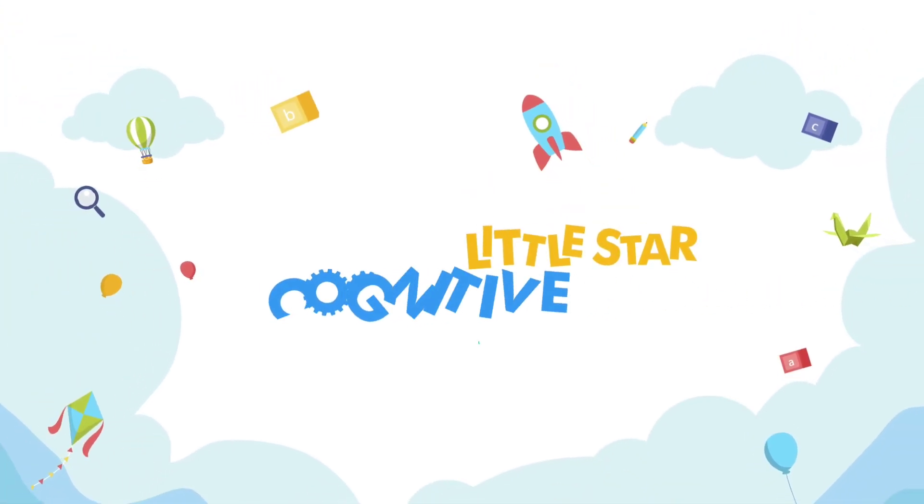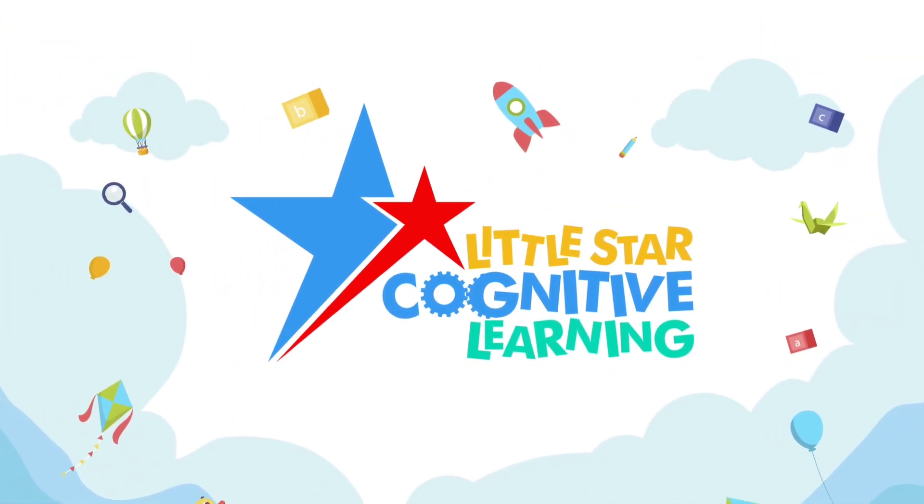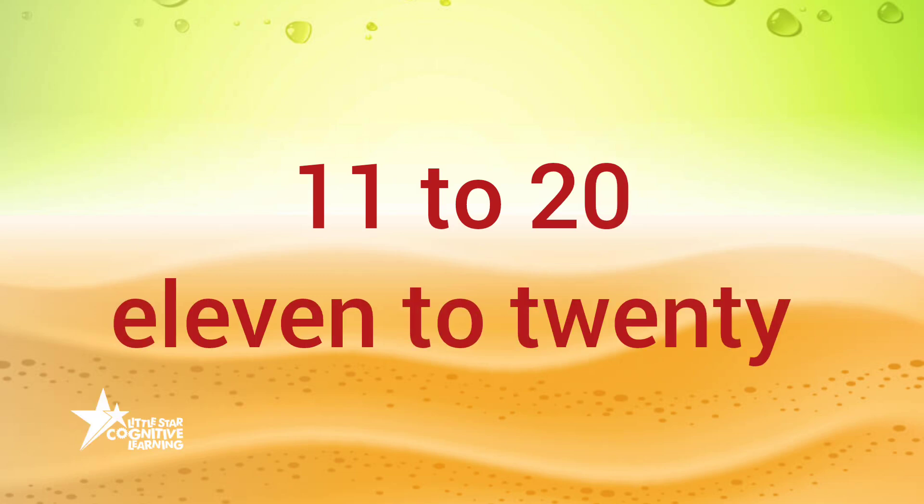A little star cognitive learning. Hey kids, let's count the numbers 11 to 20. Sing along with me with spelling.